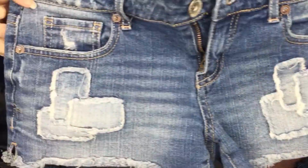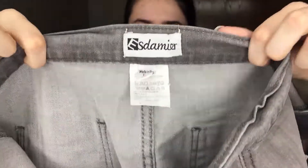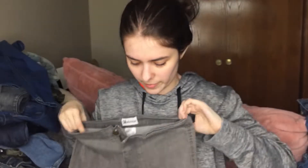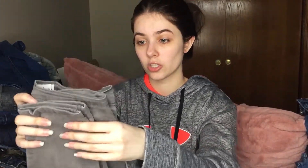These are Aeropostale size 5/6 shorts and there's some cute patchwork on there. These are gray — SSSS Damir in a size Large. I've never heard of this. They're more of a stretchy skinny jean, but the top looks kind of stretched out so I'm not sure if I'll try to resell these. It depends on the value, but they are stretched out. If I do list them, it will be at a discounted price.